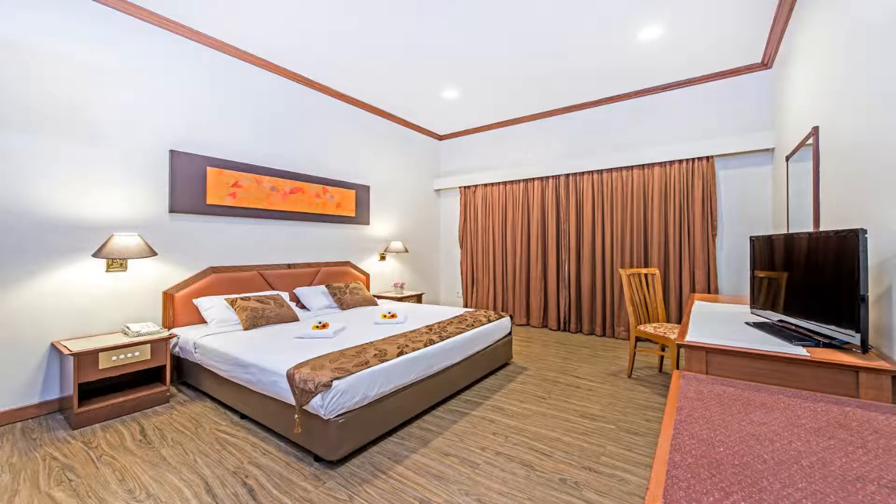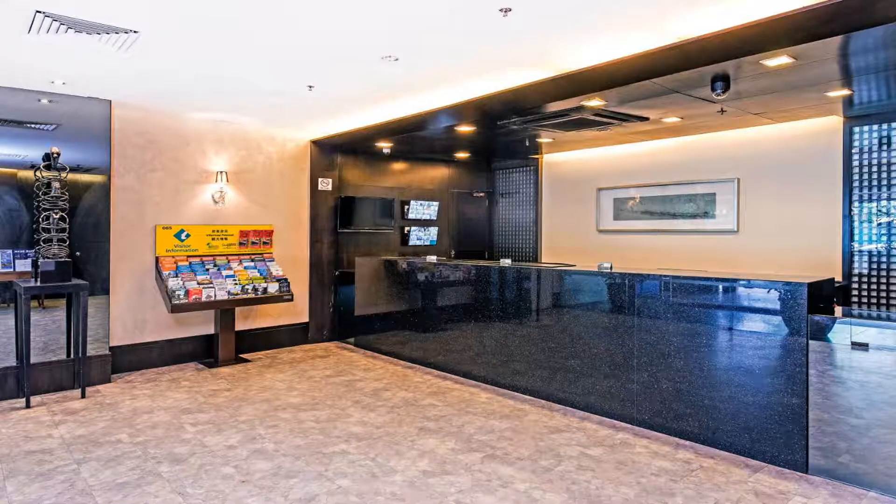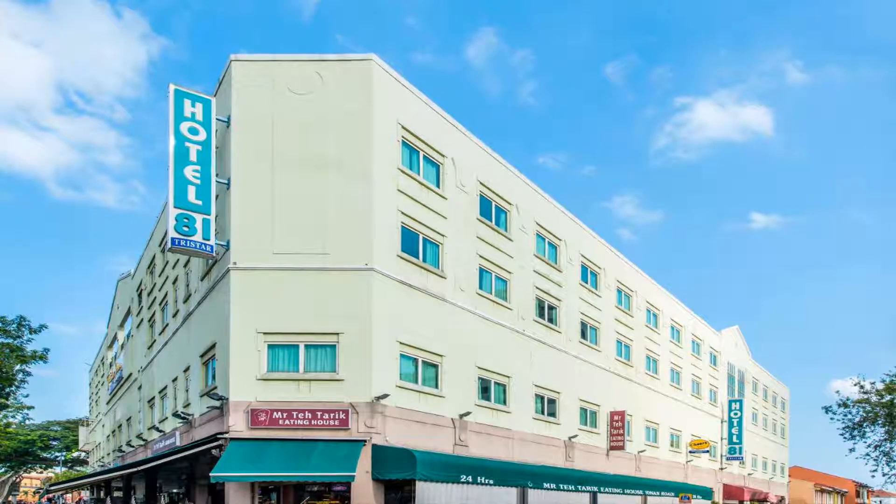Some of the most popular facilities include a swimming pool, free Wi-Fi, non-smoking rooms, parking, and a 24-hour front desk. Hotel 81 Tri-Star is a five-minute walk away from an area that features authentic Malay food and culture, offering affordable accommodation with an outdoor pool and free Wi-Fi.